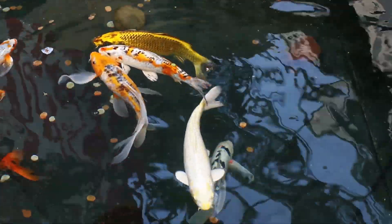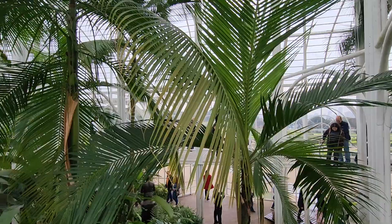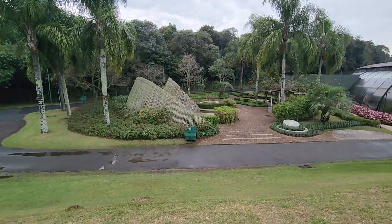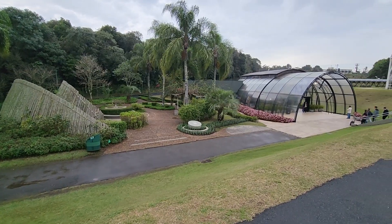The botanical gardens are a photographer's dream, where every blossom and leaf tells its own story. The Curitiba Botanical Gardens remain a timeless treasure — a place where nature's beauty and human artistry come together in perfect harmony.